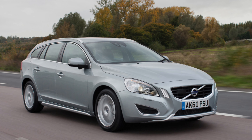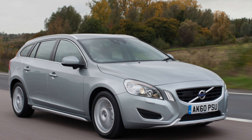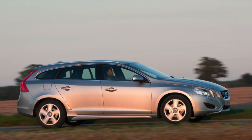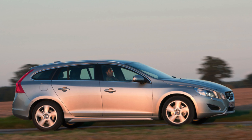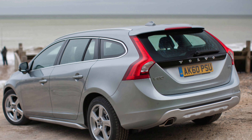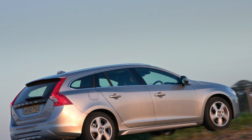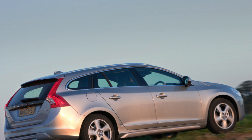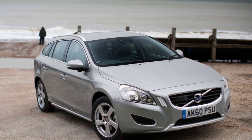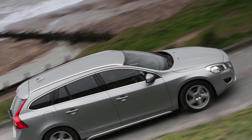The Audi A4 Avant is the estate version of one of our favorite executive cars. It's available with a range of punchy and efficient engines, both petrol and diesel, and is impressively refined with nearly all of them. Its interior is high quality, beautifully designed, and a delight with an excellent entertainment system, and it's also efficient in all guises. The BMW 3 Series Touring adds a dose of practicality to the impeccable executive car that defines its own class. The boot is a useful size and shape, and the rest of the car retains all the virtues that have made the Beamer so popular — it's great to drive, with strong performance and an excellent infotainment system called iDrive.